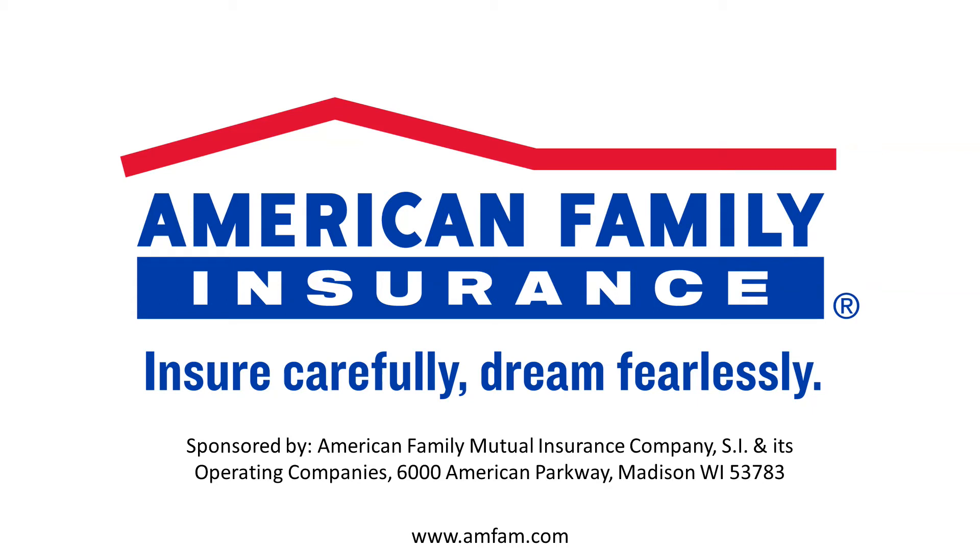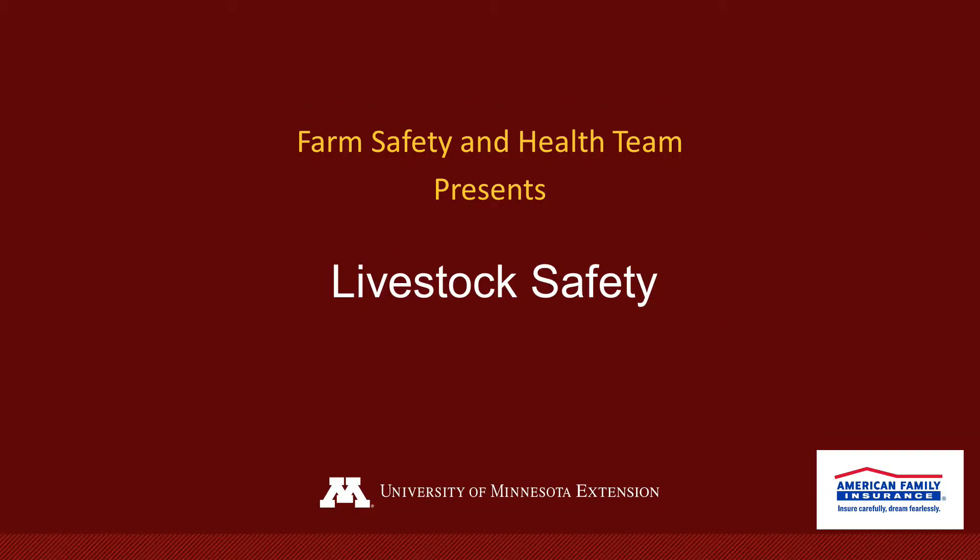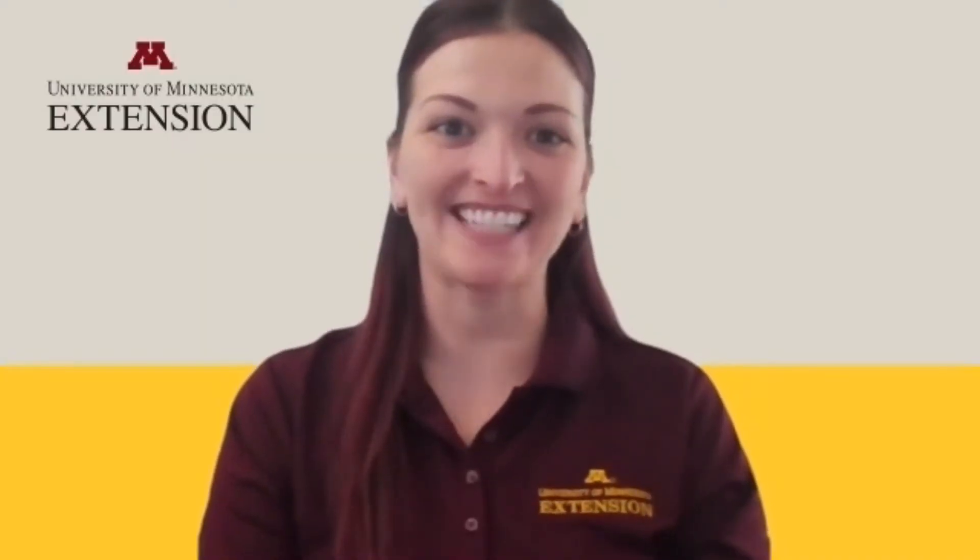This Farm Safety video was made possible by a gift from American Family Insurance. University of Minnesota Extension thanks them for their support of Farm Safety Programming. I'm Emily Krekelberg, Extension Educator for Farm Safety and Health with University of Minnesota Extension.